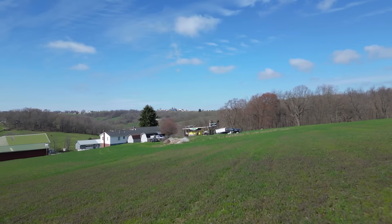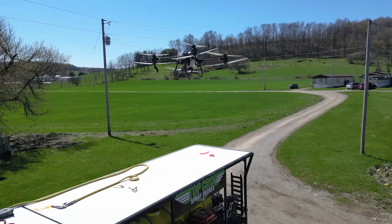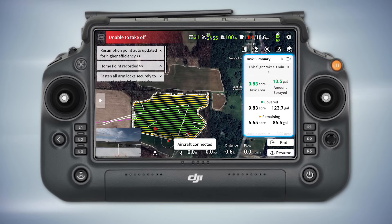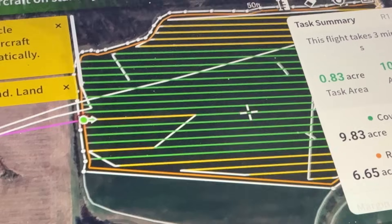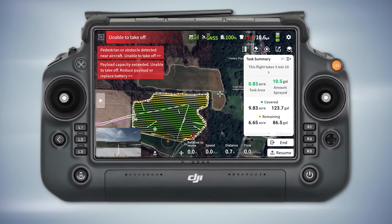One drone just came back — right here it tells you how many gallons and how many hectares it did on this trip, and how much it's done on the whole field. Anything that's green are routes he's already flown; the green dot is where the drone is going to start next. This is all done inside the computer — it figures out the best route for you.